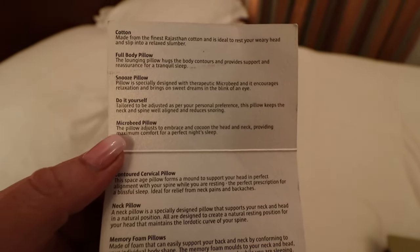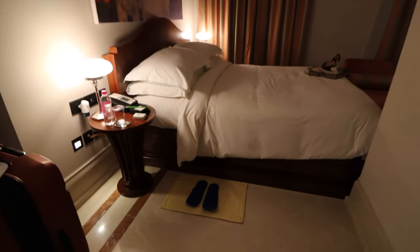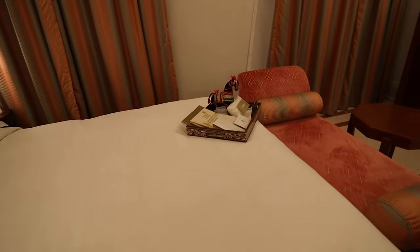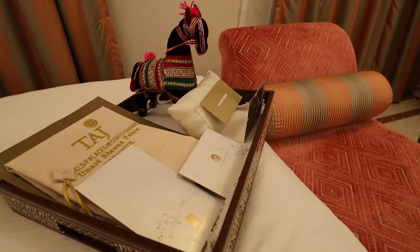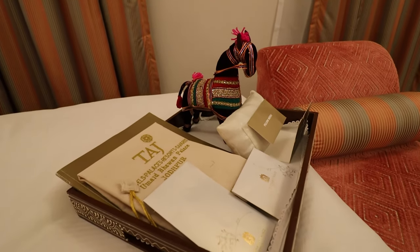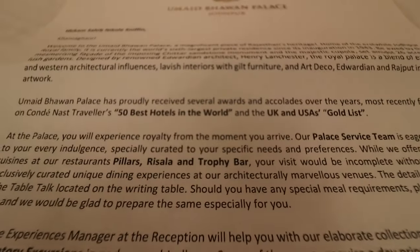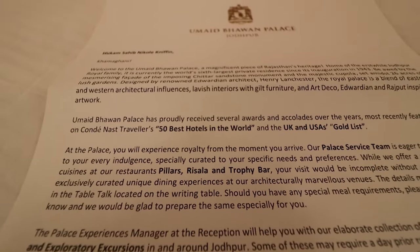We also got a pillow menu. Turndown service — we have our slippers, and they're pretty blue. We have a cool little horse decoration and a bunch of other stuff. All of the things you need to clean your clothes. We have a pillow menu — awesome. And we got a letter telling us that they got top 50 best hotels in the world.